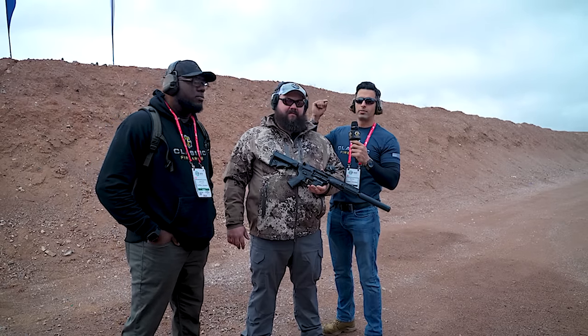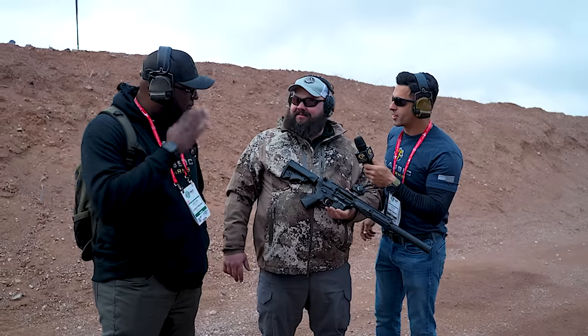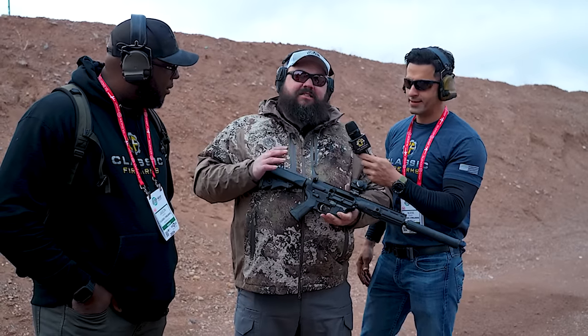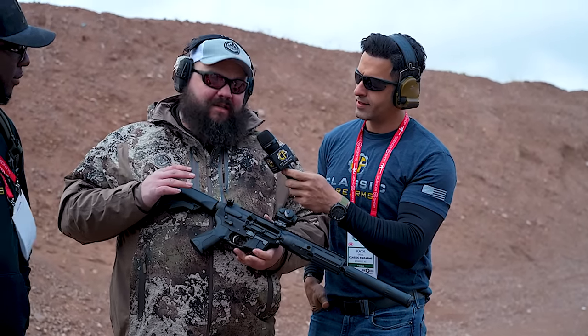Alright guys, here we are at LWRC's booth and we've got Joe here with us. Joe, thanks for having us. We've got Jason here with us too. So Joe, you've got this new AR9 — just tell us all about it. Yeah, this is our new IC9. We're pretty excited about it. It's not terribly groundbreaking, but we've got a lot of cool features on it.